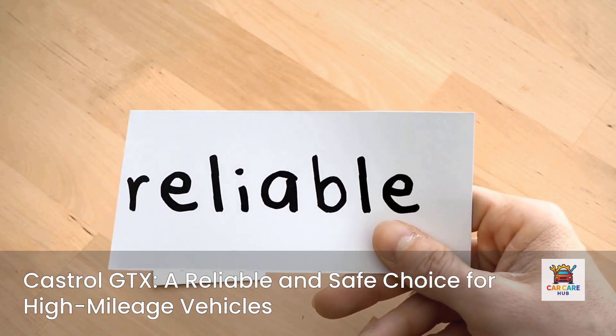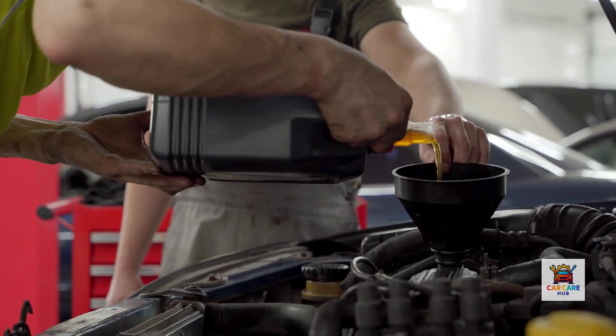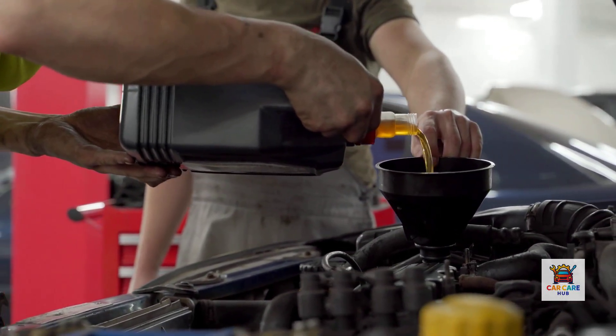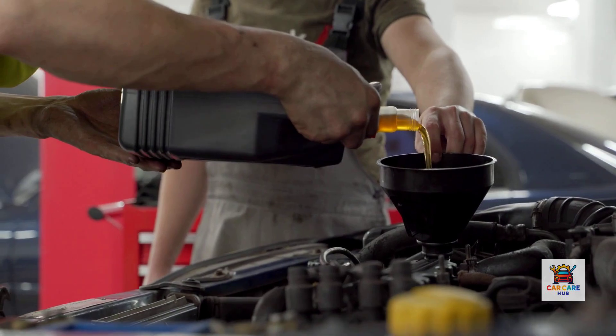The verdict: Castrol GTX is a reliable choice that performs well in high-mileage applications. It's widely available, trusted by millions of drivers, and priced competitively in the mid-range. It won't disappoint, but it also won't exceed expectations. This is the safe, proven choice. Cost per quart: about $7 to $8. Best for drivers wanting a trusted name with a proven track record.